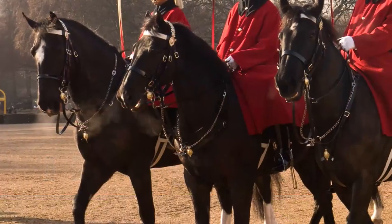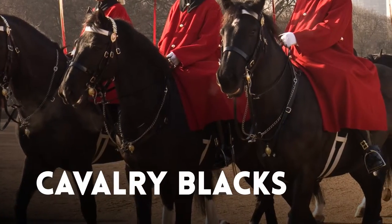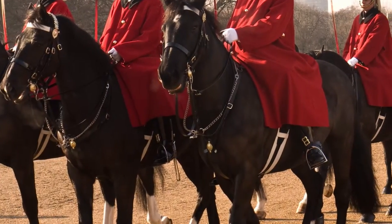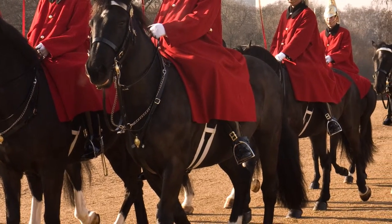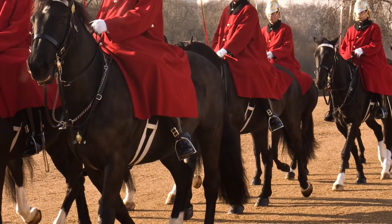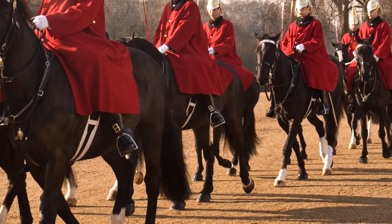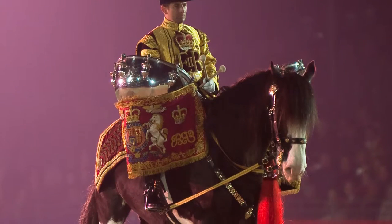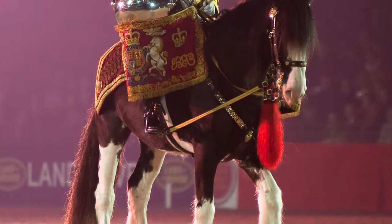The horses themselves are special. Known as cavalry blacks, they're a crossbreed of Irish blacks and thoroughbred horses, and they normally stand well over 16.2 hands tall. They are mostly black with some white markings, but these aren't the only horses in the regiment. Officers' horses are all black and horses in the regimental band are even more varied. Soldiers who are trumpeters get grey horses, whilst those who play the large kettle drums ride large shires and Clydesdales, which can reach 19 hands tall.